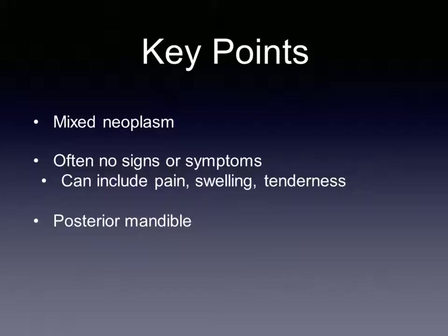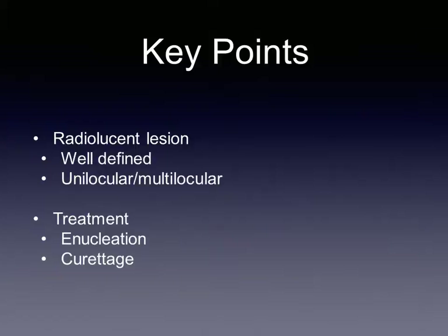Clinical signs and symptoms of ameloblastic fibroma include pain, tenderness, and swelling of the associated area. Though a lot of the time, no symptoms or signs are present, and the neoplasm is found incidentally on a radiograph. On radiographs, these tumors are most likely found in the posterior mandible. They show up as a radiolucent lesion with a well-defined border and can be either unilocular or multilocular.